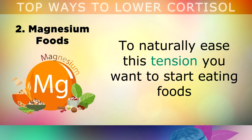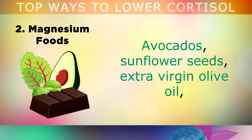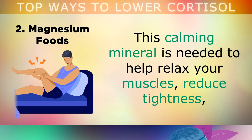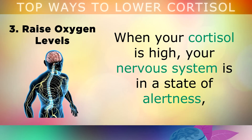To naturally ease this tension, you want to start eating foods that are naturally rich in magnesium more often, such as leafy green vegetables, avocados, sunflower seeds, extra virgin olive oil, and sugar-free dark chocolate. This calming mineral is essential — it's needed to help relax your muscles, reduce tightness, spasms and restlessness that occurs when your cortisol levels are high.